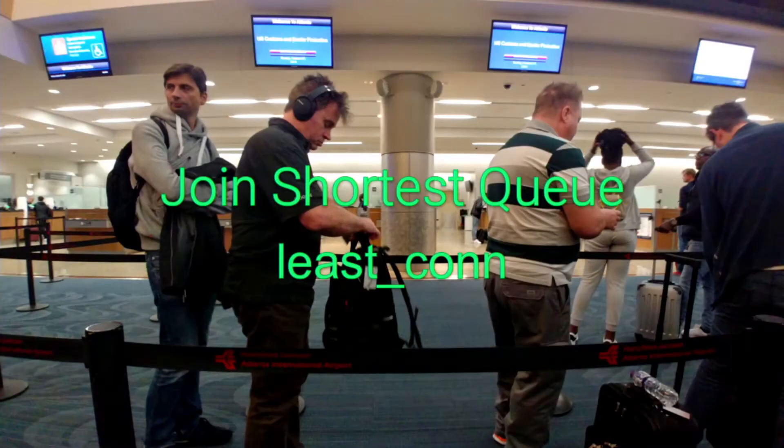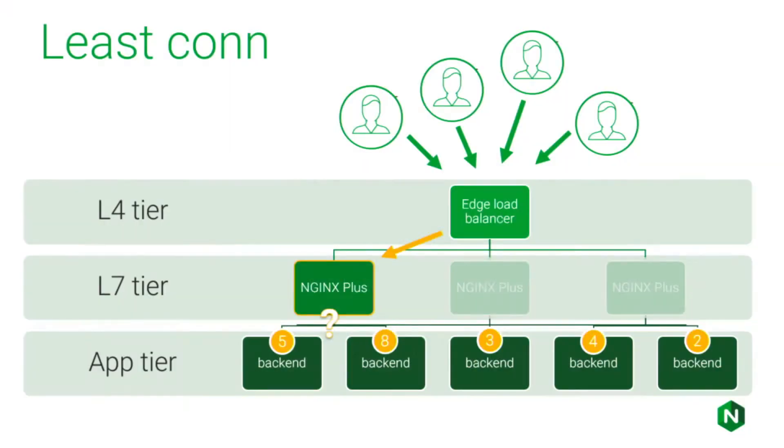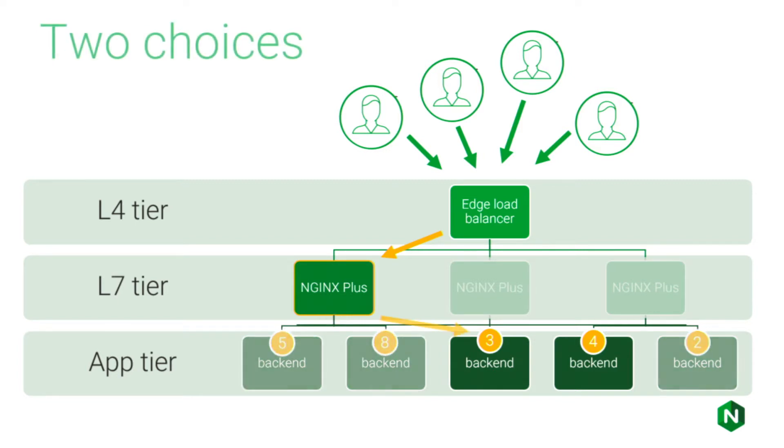We were trying to do join-shortest-queue — the algorithm known as least connections in NGINX circles. With NGINX Plus R16, we introduced a new load balancing algorithm. It takes a different approach and is designed for clustered environments. Instead of trying to solve the problem with an imperfect view, when a request comes in and is picked up by one of the NGINX Plus instances, it has to make a decision with an imperfect view.